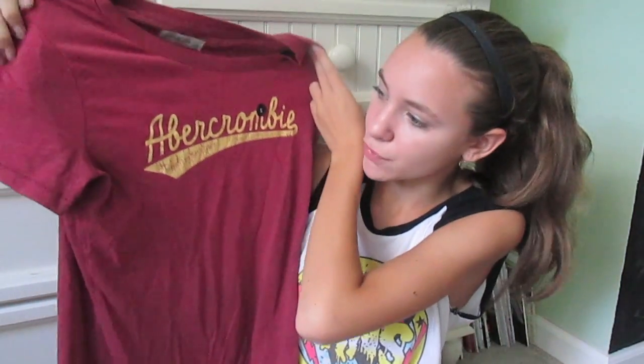I went to Abercrombie and Fitch and I only got two things from there. I got another flannel — it's a really really soft, pretty teal and pastel colored flannel with navy blue in it as well. This was originally $68 and I got it on sale for around $30, so that was a really good deal. And then I got this t-shirt which was originally $30 and I got it for $15. It's just a red maroon colored t-shirt and it just says Abercrombie on the front.